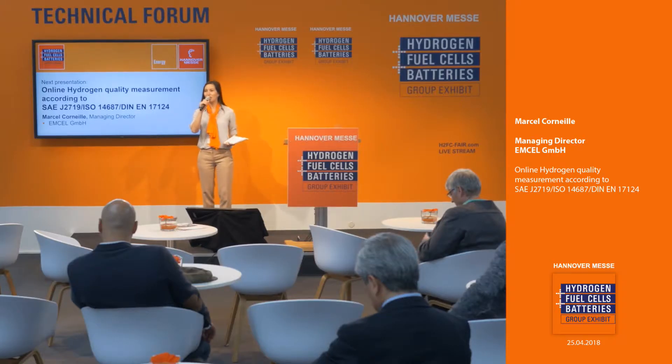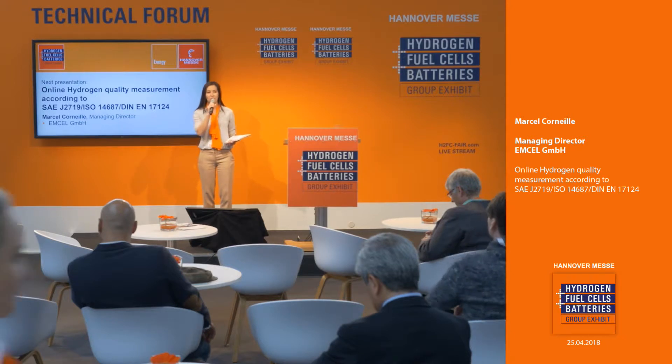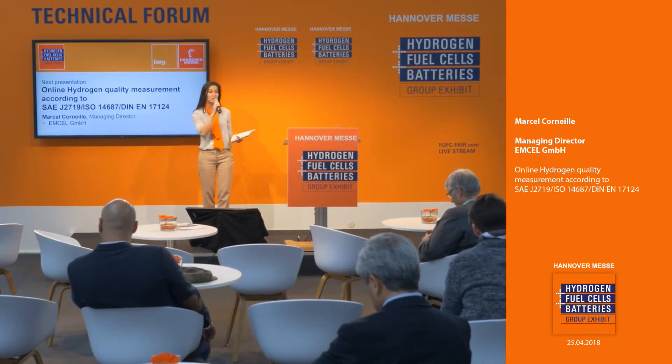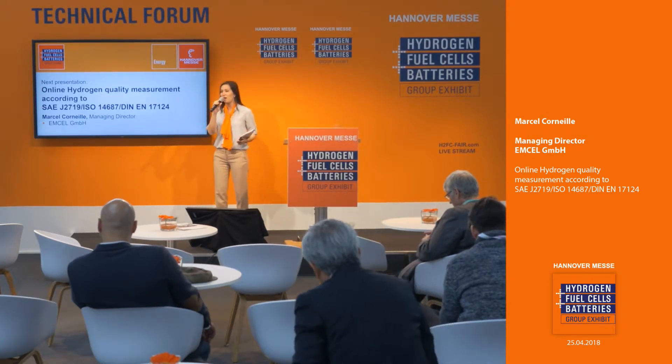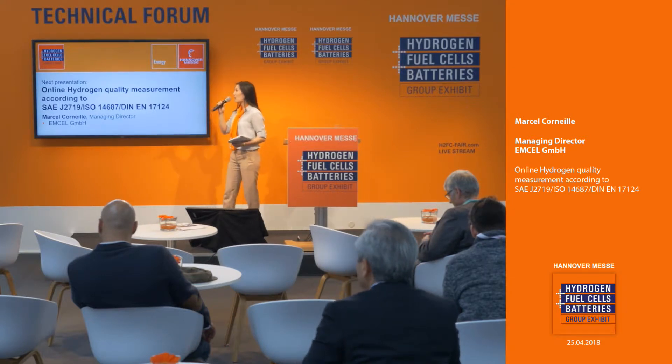Welcome ladies and gentlemen to the Hydrogen Fuel Cells and Batteries Group exhibit here at the Technical Forum. Please take a seat — there are spots up at the front. Hello to all our online viewers. These videos are available to view after the fact at hydrogenfuelcellsfair.com.